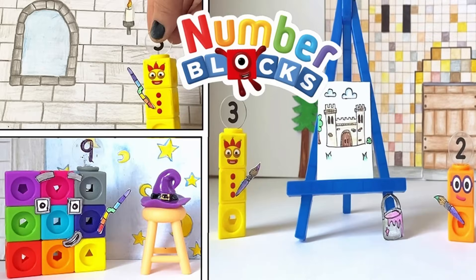Hello Numberblock fans! Today we're going to recreate the Numberblock episode, Paint by Numbers, to learn all about the Numberblocks 1-10 and what makes them their numbers.